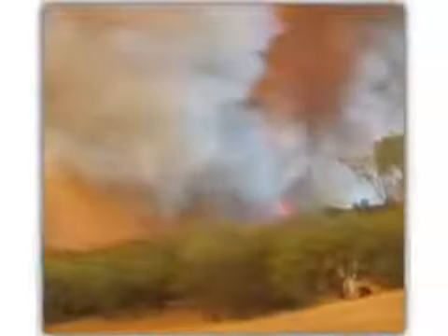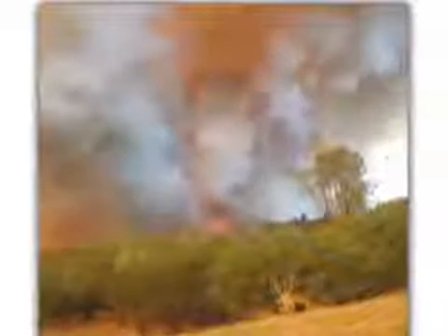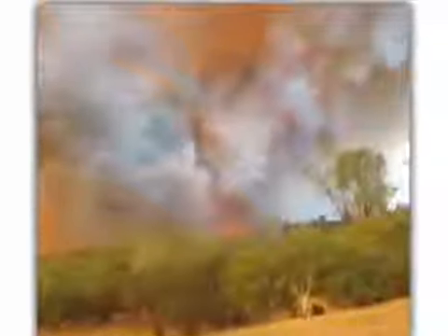If you are a wildland firefighter, do you know what this is? If you saw this phenomenon on one of your own wildland fire assignments, would you know what to do?